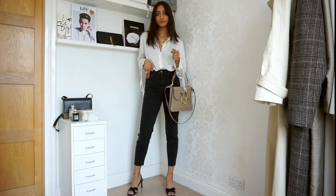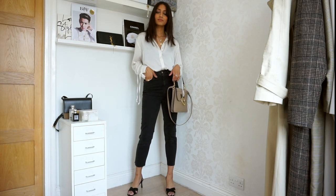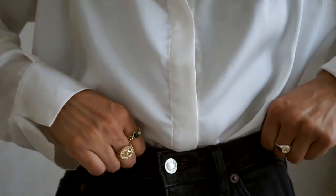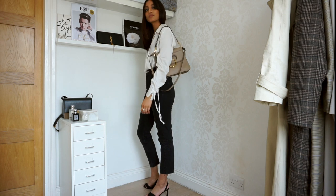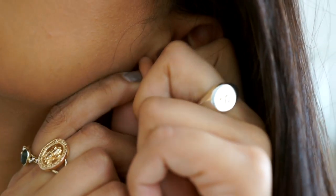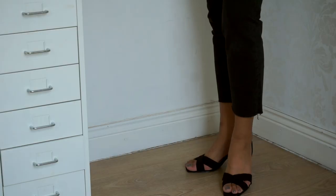Another foolproof formula for an outfit is just black jeans and a white shirt — such an easy look to throw on. What I love about this look is it's perfect for a Friday because you can really dress it up for the evening: just throw on a red lipstick and you can keep this outfit on, you don't need to get changed.